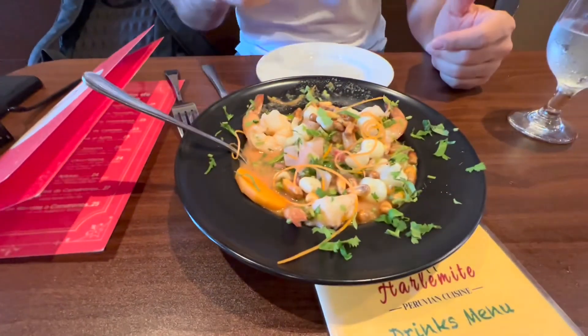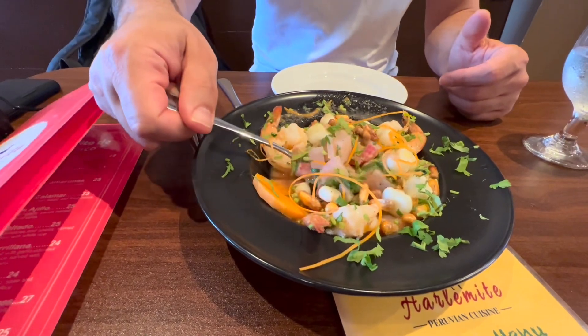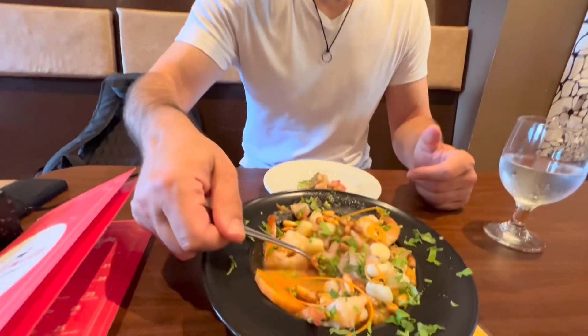I like to include the toasted corn rather than eat it separately. Sometimes at a Peruvian restaurant it'll come in a little bowl on the side, but I like when it's mixed in because it adds some crunch.